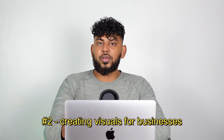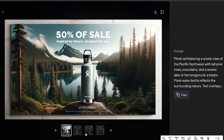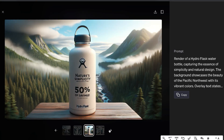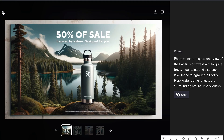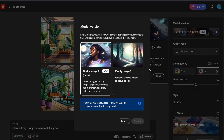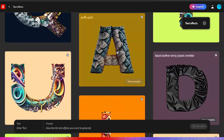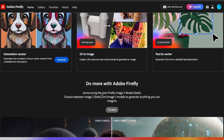Side hustle number two is creating graphics or images for businesses using DALL-E 3 because it's able to create very high-quality images. Businesses always need content — you can create images for their websites, blog posts, and social media. If you need to further edit an image or add text, you can use Adobe Firefly, which is completely free. So you wouldn't need to pay for Canva, Photoshop, or stock photography.